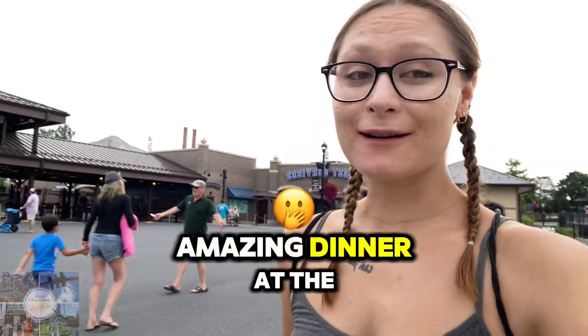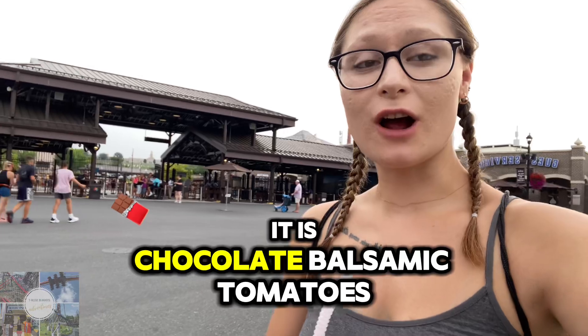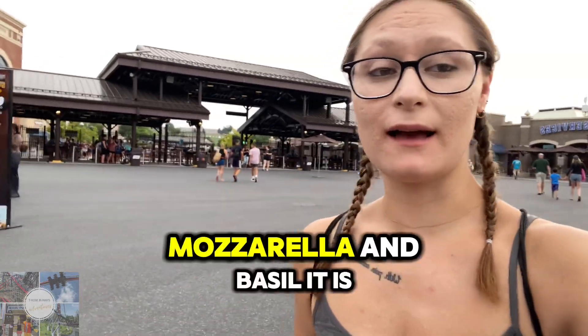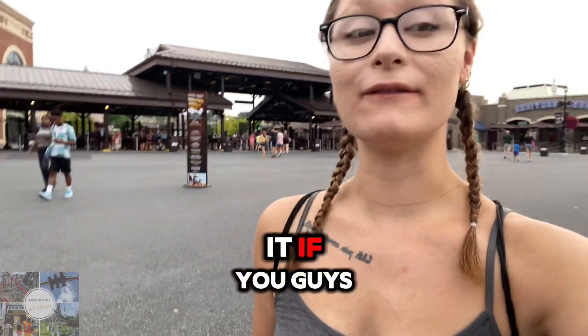I just finished an amazing dinner at the Chocolatier. I got the margarita flatbread — it's chocolate balsamic, tomatoes, mozzarella, and basil. It is absolutely delicious and I highly recommend it if you guys are visiting.